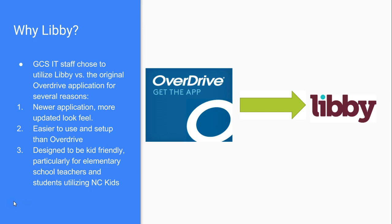Why Libby? Many of you are familiar with OverDrive, which we've used for a long time for our digital library. Both Libby and OverDrive are free from your app store. OverDrive has created a new application and is still supporting both simultaneously. Libby is what Gaston County Schools IT chose, and for good reason — it's a newer, much more updated application. The OverDrive app was clunky and difficult to set up, requiring a lot of training time. Libby is designed particularly with children and elementary school use in mind, especially for the new NC Kids database, while adults can use it too.